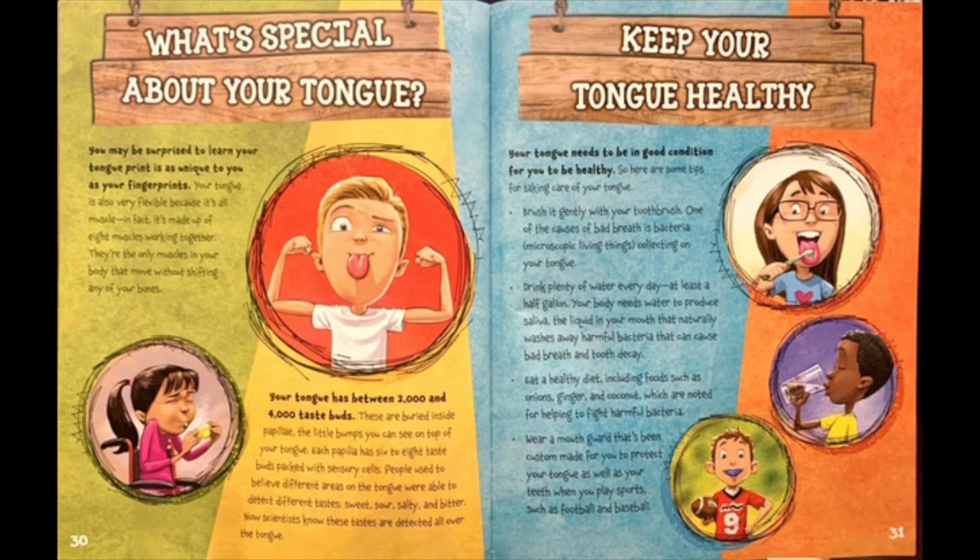What's special about your tongue? You may be surprised to learn your tongue print is as unique to you as your fingerprints. Your tongue is also very flexible, because it's all muscle. In fact, it's made up of eight muscles working together. They're the only muscles in your body that move without shifting any of your bones. Your tongue has between 2,000 and 4,000 taste buds. These are buried inside papillae, the little bumps you can see on top of your tongue. Each papilla has six to eight taste buds packed with sensory cells. People used to believe different areas of the tongue were able to detect different tastes — sweet, sour, salty, and bitter. Now, scientists know these tastes are detected all over the tongue.